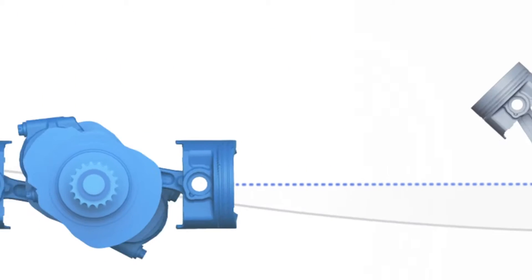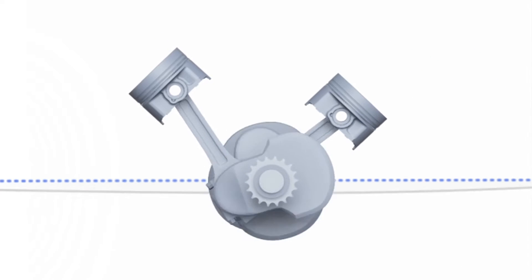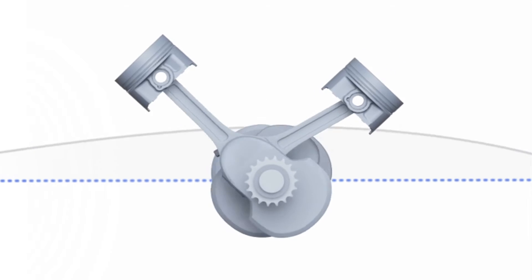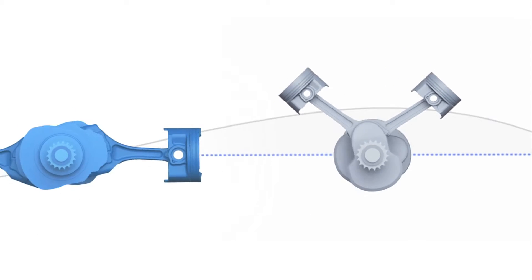And unlike the 6-cylinder Subaru Boxer engine, many competitors' V-Type engines may use balance shafts to cancel out vibration. This adds reciprocating mass and reduces efficiency.